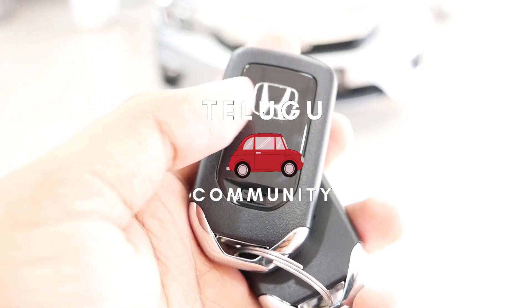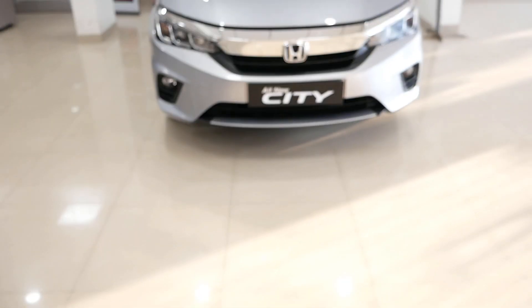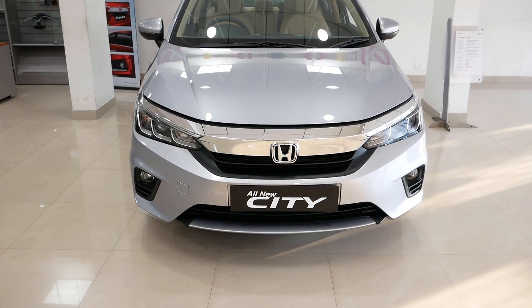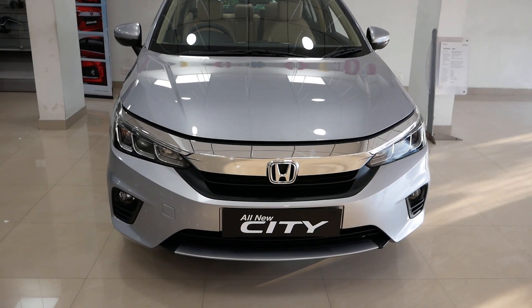Hi guys, welcome to my Telugu Car Community. In this video, we will review the 5th generation Honda City. This 5th generation Honda City was launched in 2020 and continues into 2021. Compared to the previous generation, this Honda City has updated exterior, interiors, and latest features.